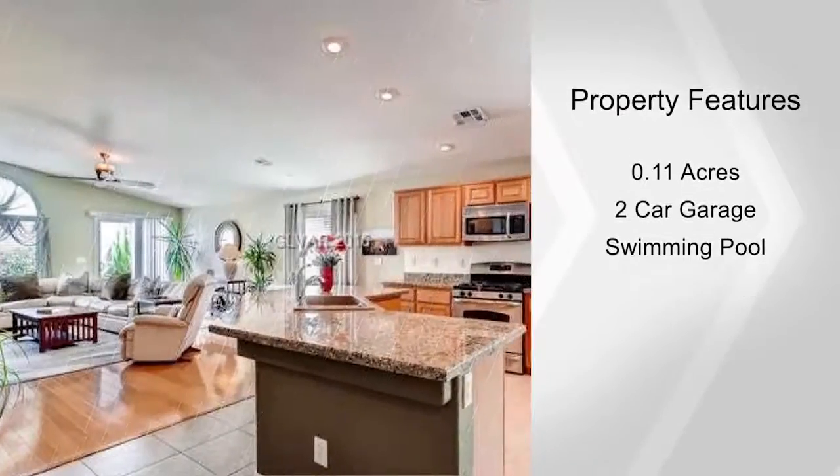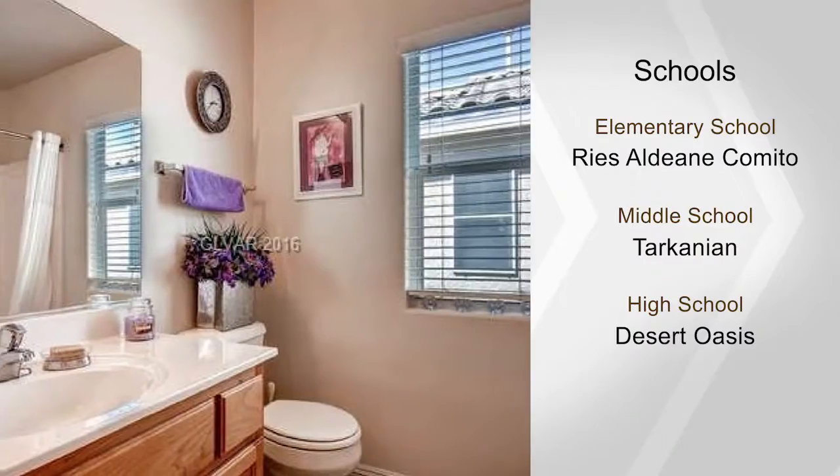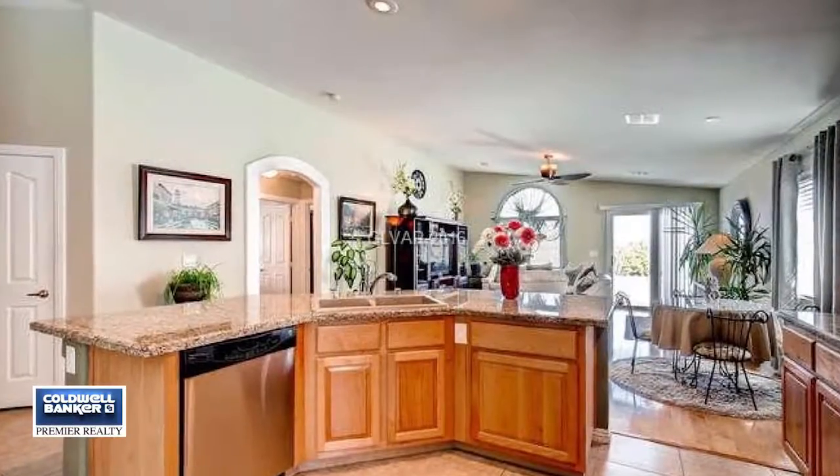Take advantage of the low HOA fee. Don't wait long — this home is a great value for the price and should not be around long. Call right now to arrange your private showing.